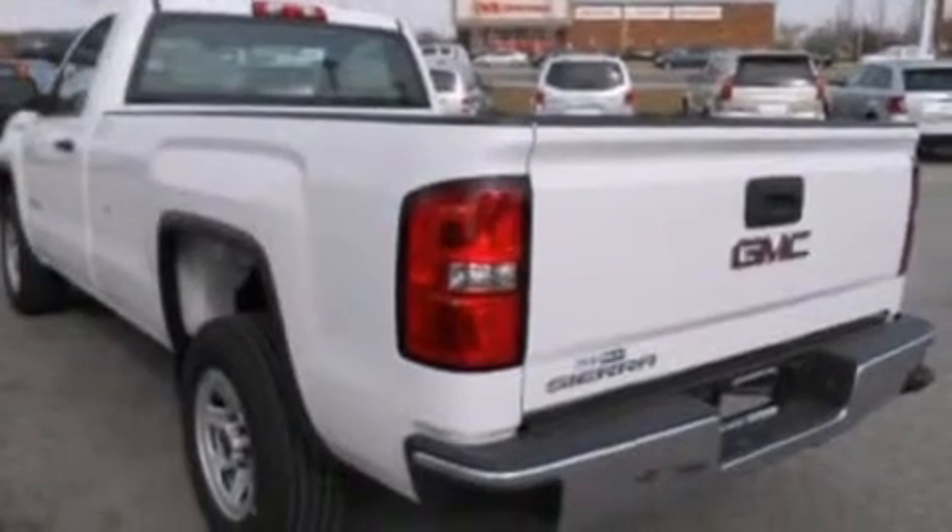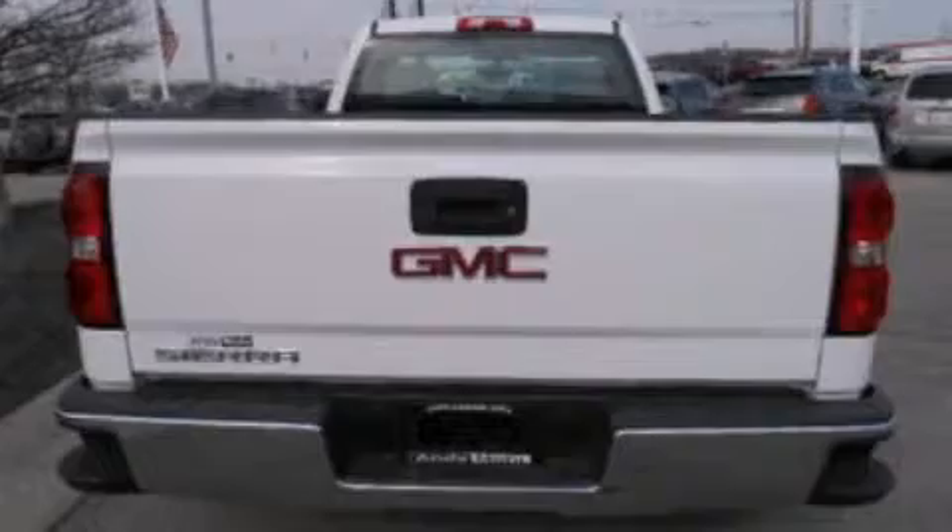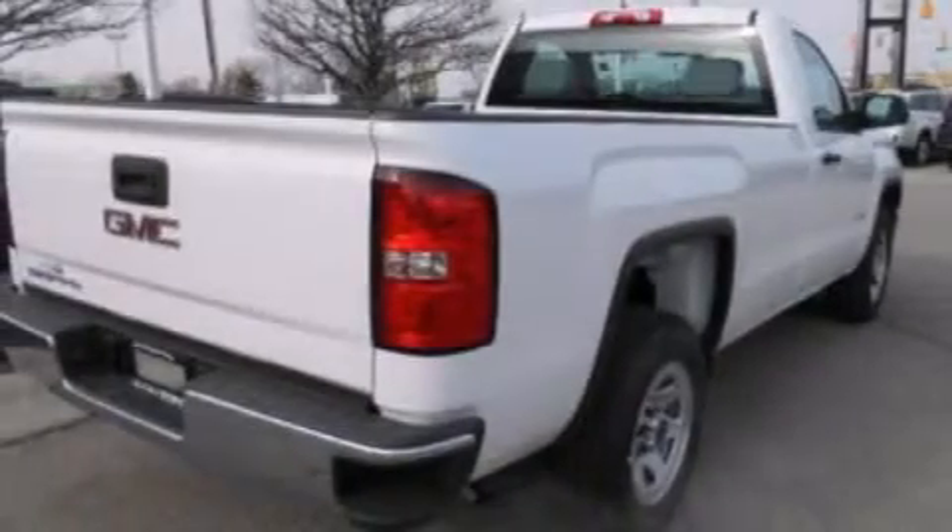Additional features include front side impact airbags, air conditioning, an engine immobilizer theft deterrent system, dusk-sensing headlights, a chrome grille, and a heavy-duty suspension.